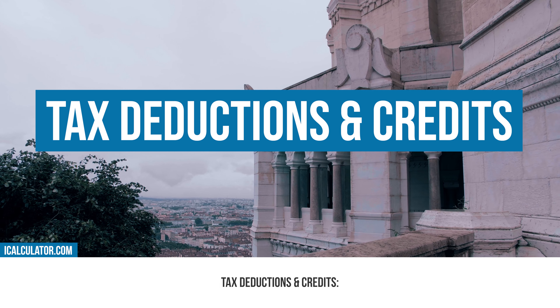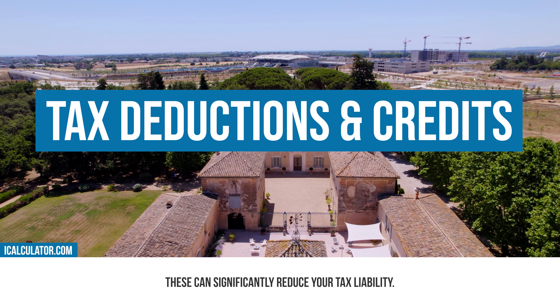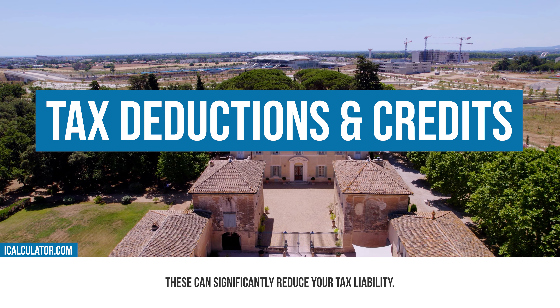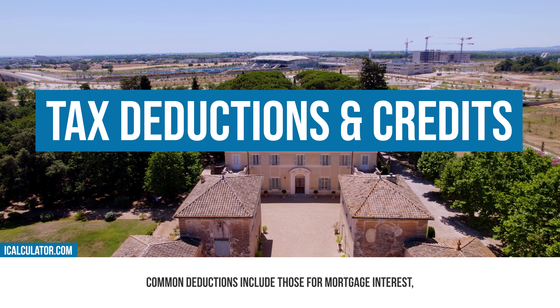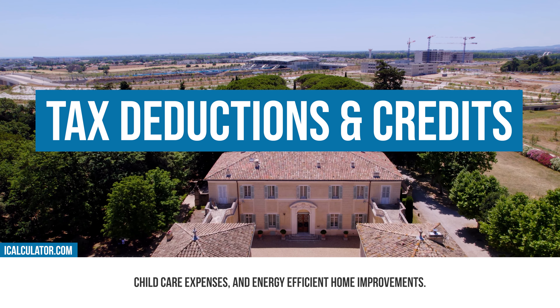Tax deductions and credits. Don't forget to claim any tax deductions or credits you're eligible for, as these can significantly reduce your tax liability. Common deductions include those for mortgage interest, childcare expenses, and energy-efficient home improvements.